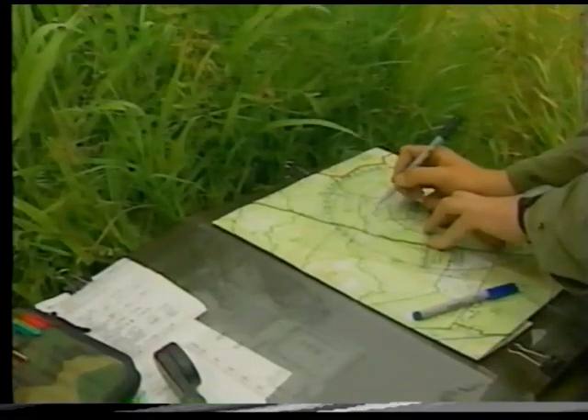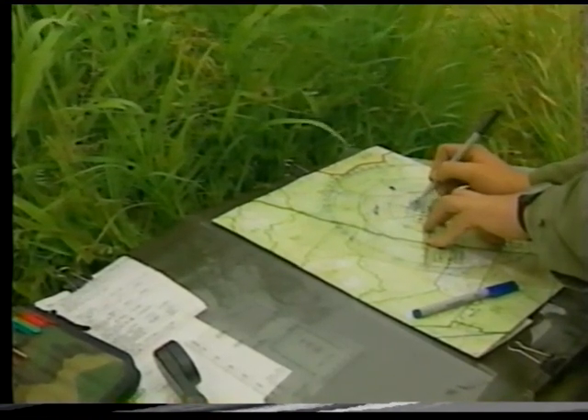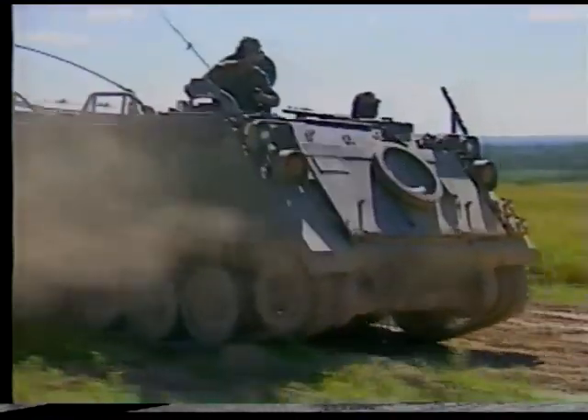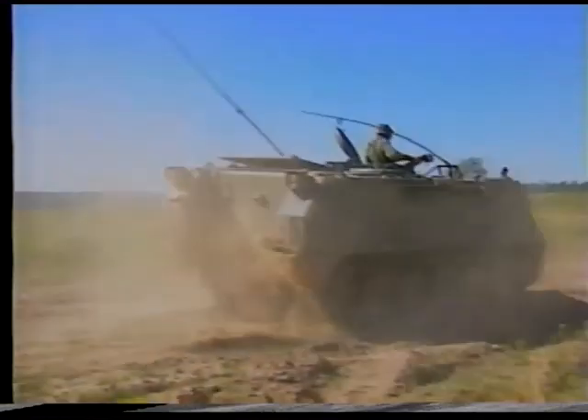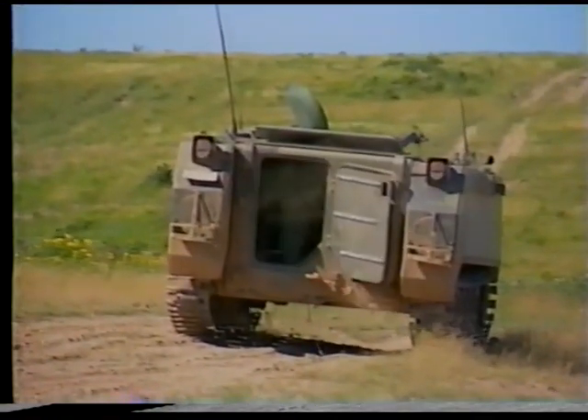Rekke completed. The detachment commander prepares the battle board and establishes the work routine. With the detachments in the right place, at the right time, properly equipped, briefed, and ready to fight, the troop commander has successfully dealt with the fundamental matter confronting commanders — the question of time and space.